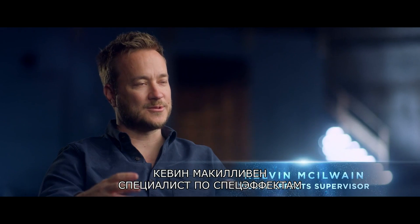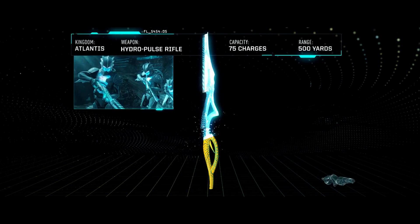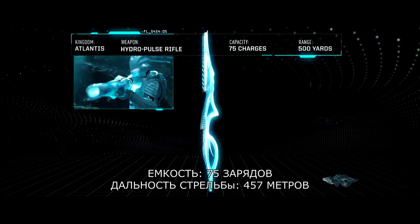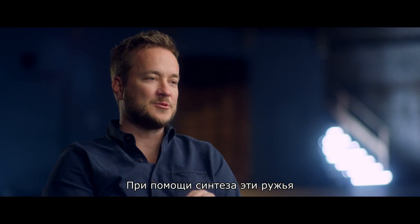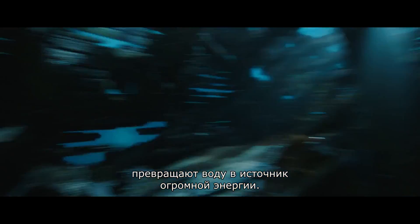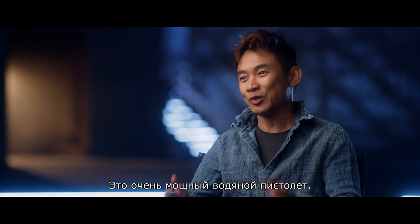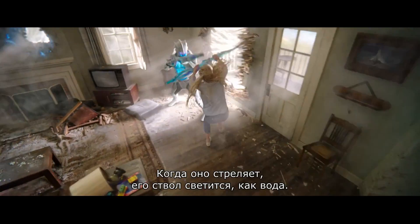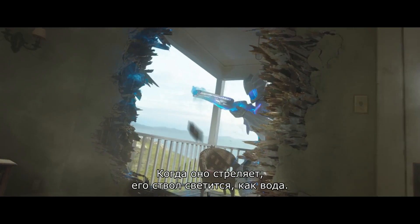For the Atlantean soldiers, we designed these incredibly elaborate guns which fire hydropulse energy. These guns, through some process of fusion, take water and turn it into this source of tremendous energy — it's a very powerful super soaker. When it fires, its muzzle flash has a sort of hydro water quality to it.